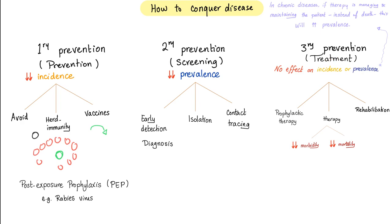Tertiary prevention usually does not affect incidence or prevalence. There is some exception if it's a chronic disease and the therapy is managing and maintaining the patient instead of dying. For instance, disease X used to kill patients within one year, but now thanks to modern medicine we can maintain these patients for 10 years — what's going to happen to the prevalence of disease X? It's going to increase. Some online bloggers argue the prevalence of chronic diseases is increasing, so there has to be something fundamentally wrong with the system — or just maybe you are fixated on a number on a spreadsheet rather than actual human beings.